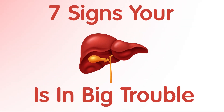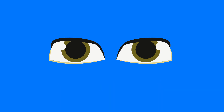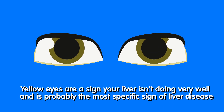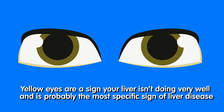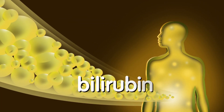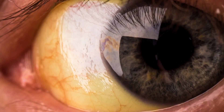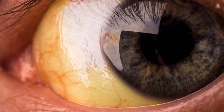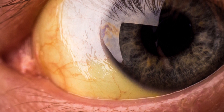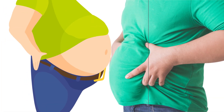Seven signs your liver is in big trouble. One: your eyes turn yellow. Yellow eyes are a sign your liver isn't doing very well and is probably the most specific sign of liver disease, says Dr. KV Narayanan Menon, medical director of liver transplantation at Cleveland Clinic. A yellow-colored substance called bilirubin is usually broken down by the liver so it can be removed from the body, but when the liver is struggling, bilirubin can build up, leading to yellowing of the whites of the eyes.